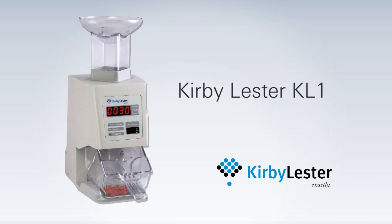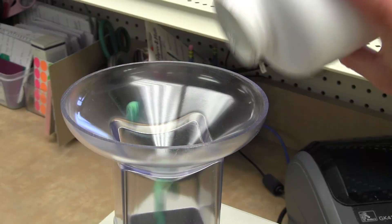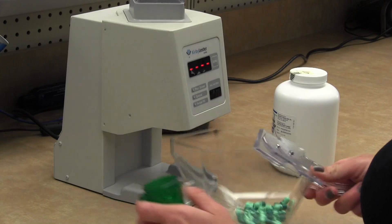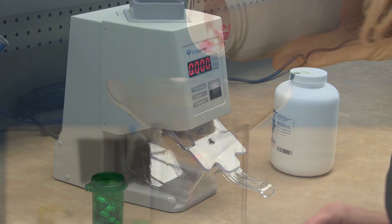The one and only KL-1 tablet counter from Kirby Lester — the most trusted name in pharmacy automation. As medication costs escalate and narcotics are so closely scrutinized, there's simply no room for inaccuracy. Trust your pharmacy's medication integrity with Kirby Lester, the company that pioneered prescription filling automation.